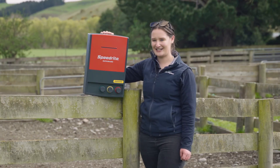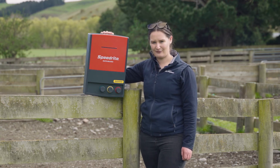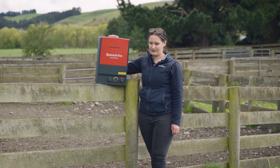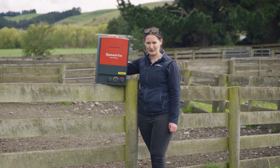This is currently the largest mains energizer on the market from SpeedRite, above the 46 watt unit, so if you are looking to cover a larger amount of electric fencing, this could be the energizer for you. If you're interested, you can either call into your local PGG Wrightsons store or shop online.